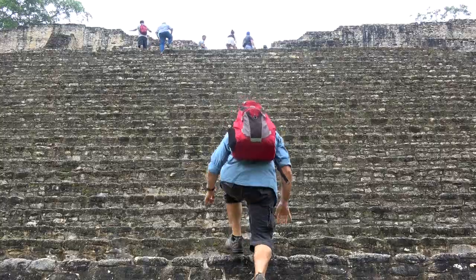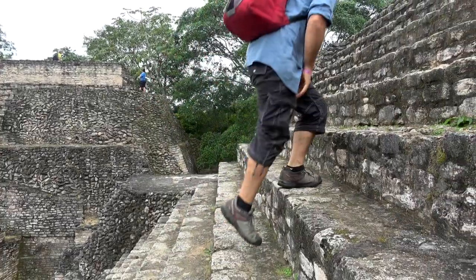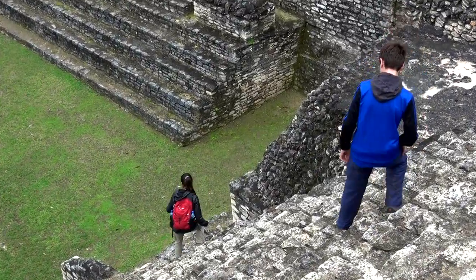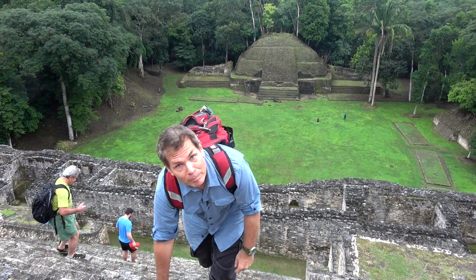It's definitely a workout getting up these steps, but what awaits you at the top makes it all worth it. One of the theories as to why the Maya built these steps so steep on these main temples is that they wanted everybody coming up in a bowing position when they got here — and I have to tell you, I believe it. I've been doing some bowing.